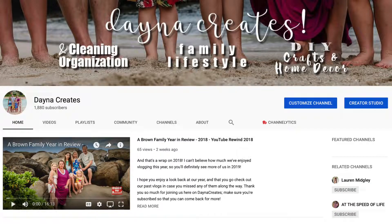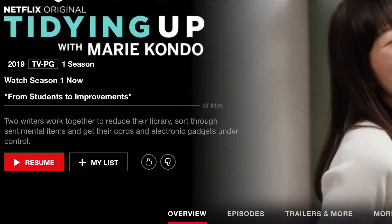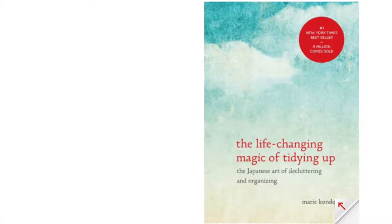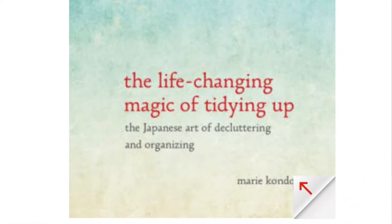Welcome back to my channel. My name is Dana, in case you are new, and I am doing a collab today with Rachel from Family in Real Life. Have you guys watched the new Netflix series Tidying Up with Marie Kondo? Have you read her other book where this all originated from, The Magic of Tidying Up? We're gonna do a collab today with a whole bunch of other YouTube moms and YouTube channels to show you the magic of tidying up.